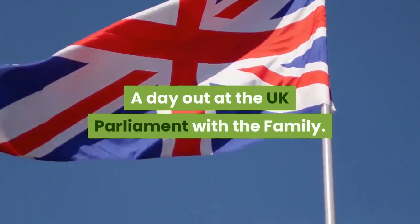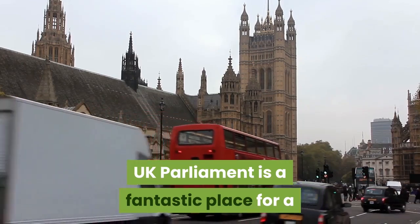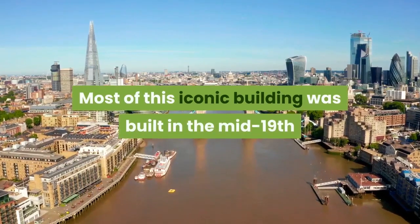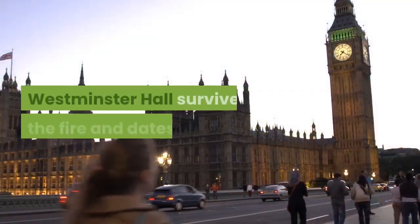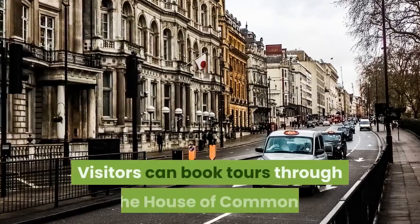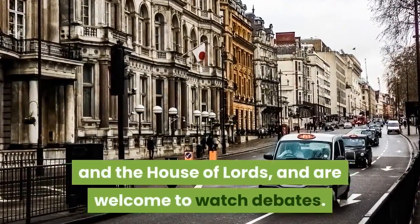A day out at the UK Parliament with the family. UK Parliament is a fantastic place for a family day out in London with the children. Most of this iconic building was built in the mid-19th century following a devastating fire in 1834. Westminster Hall survived the fire and dates from 1097. Visitors can book tours through the House of Commons and the House of Lords and are welcome to watch debates.